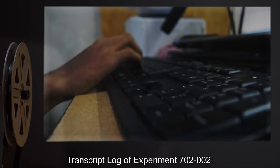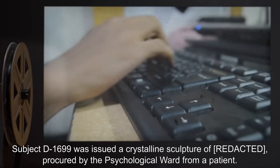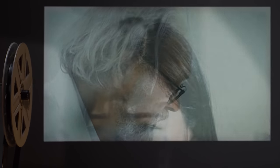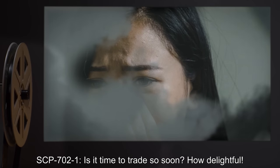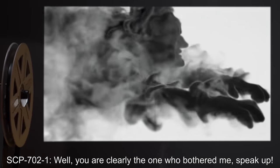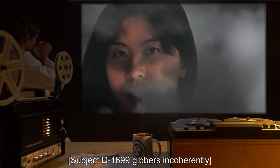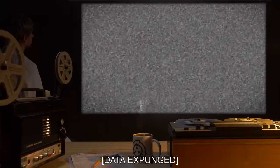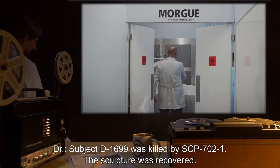Transcript log of Experiment 702-2. Subject D-1699 was issued a crystalline sculpture procured by the psychological ward from a patient. Doctor: D-1699, proceed. A sound of air rushing is heard. Subject D-1699: Ah! SCP-702-1: Is it time to trade so soon? How delightful. Well, you are clearly the one who bothered me. Speak up! Doctor: Talk to it! Subject D-1699 gibbers incoherently. SCP-702-1: You waste my time, fool. We shall not deal. Data expunged. Doctor: Subject D-1699 was killed by SCP-702-1. The sculpture was recovered.